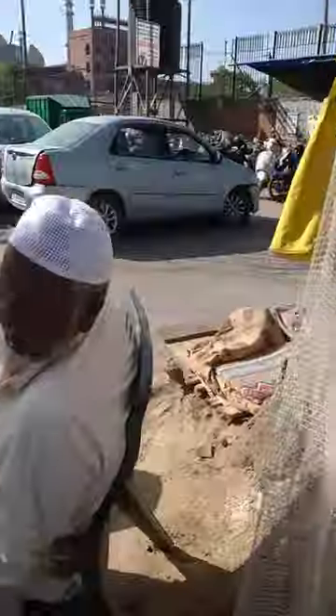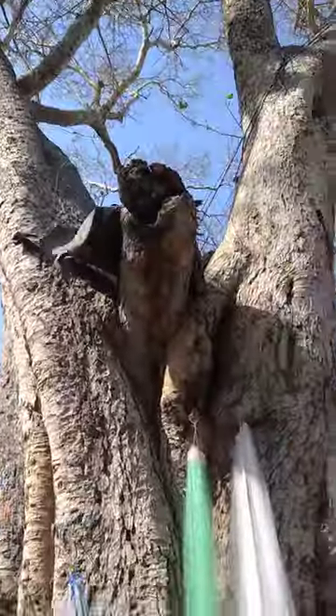Look at this. They are in Java. The gate number one. They are sitting under the ground.